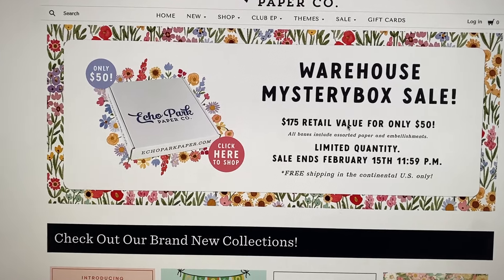I picked mine up, so whenever it ships and I get it, I would definitely do an unboxing. If you guys want to see some other previous videos of what I got in previous boxes, I will have those linked in the description box down below, so check that out.